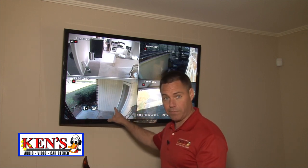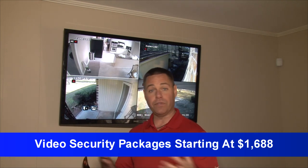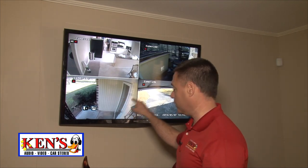These packages are an absolute steal right now. We have four-camera packages and eight-camera packages ranging from $1,688 all the way up to $2,888, depending on the camera, DVR, and types of product. We also have very high-end cameras that can get you even further. Don't underestimate security.